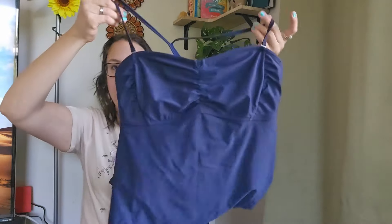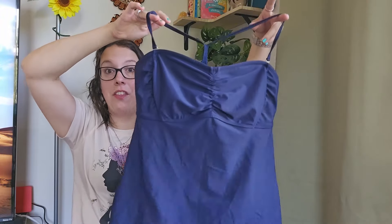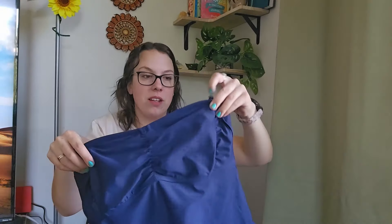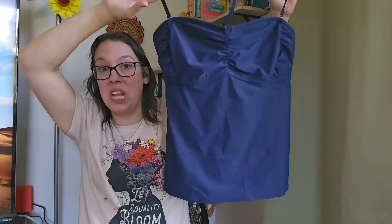This is an Athleta tankini top swim top. I love selling Athleta swim tops, especially in bigger sizes — this is a 38D/DD. It's wired but doesn't have any padding, though it probably did at one point. Tankini tops by this brand can go for like $20 to $25 without the bottoms, which is wild. I'll be listing it right around $25.